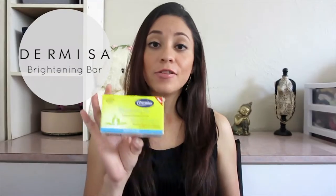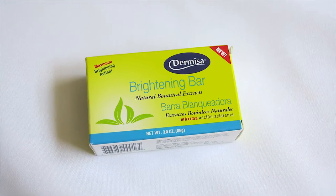The next product — I saved the box but I don't have the bar anymore — is a soap bar I found at CVS. It helps with acne marks and dark spots. I noticed a difference after a few days. I had a really dark spot around my temple that was hard to cover even with concealer, but once I started exfoliating with this soap it made a huge difference. It's by Dermisa Brightening Bar, which I had never heard of, and I'm so happy I randomly found it.